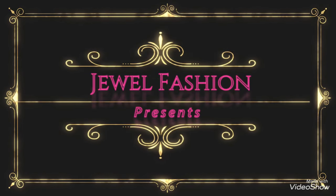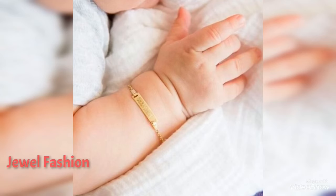Hello guys! I hope you are all doing safe and sound. Today's video is about baby name bracelets.